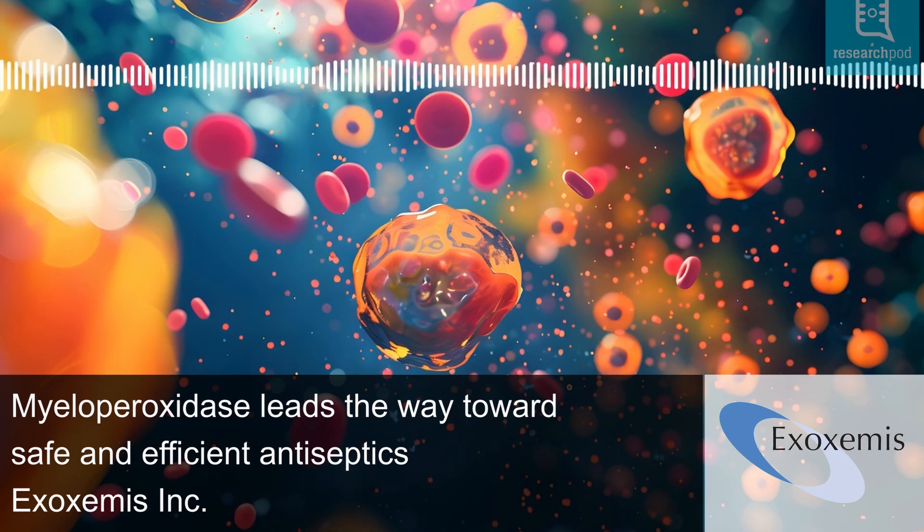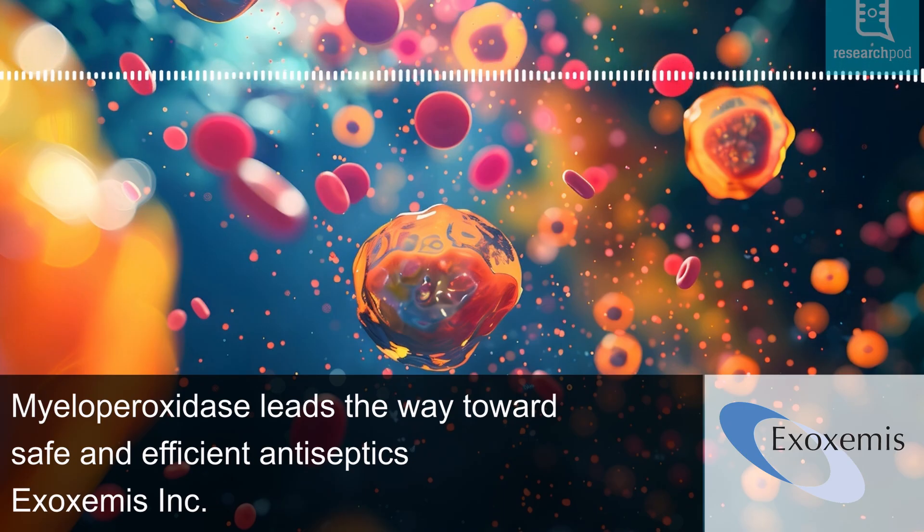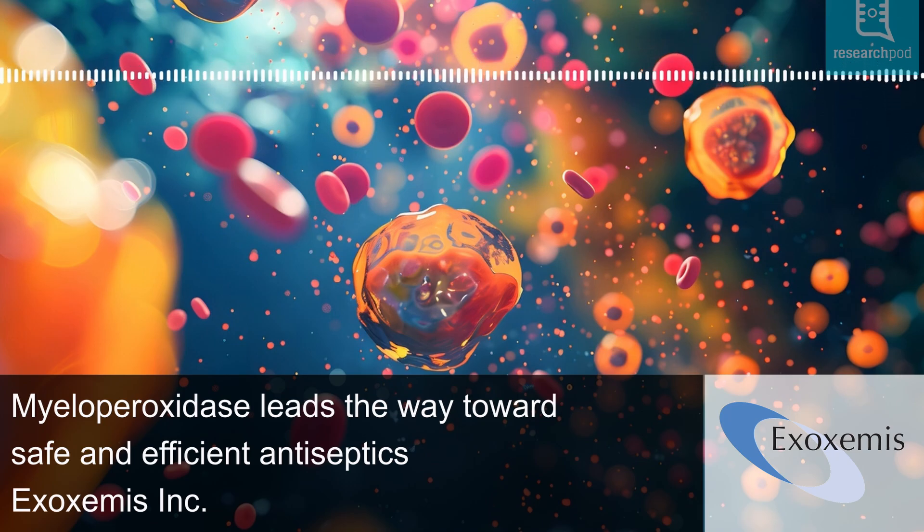Singlet oxygen is a short-lived, highly antiseptic species that limits collateral damage to healthy cells. Allen's findings reveal that neutrophil activity is targeted, short-lived combustion — a highly exergonic process.